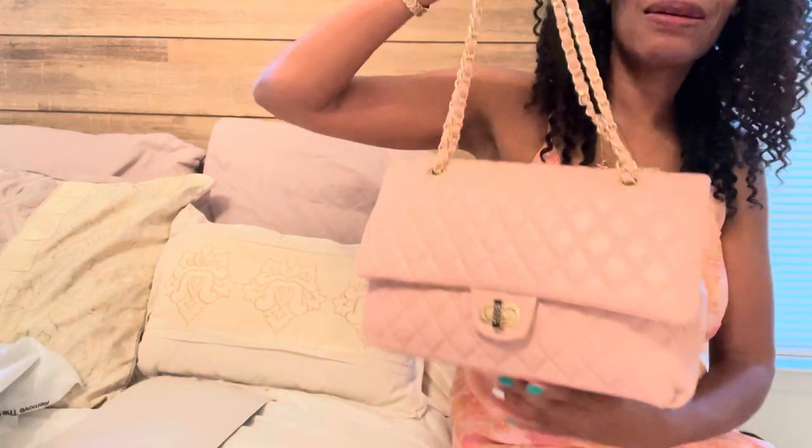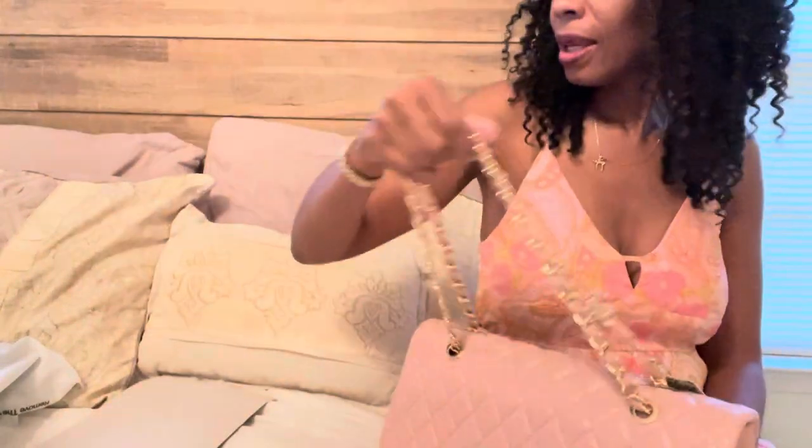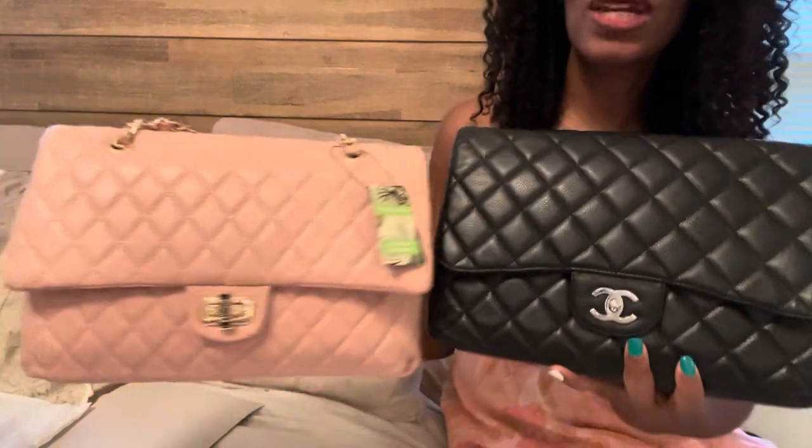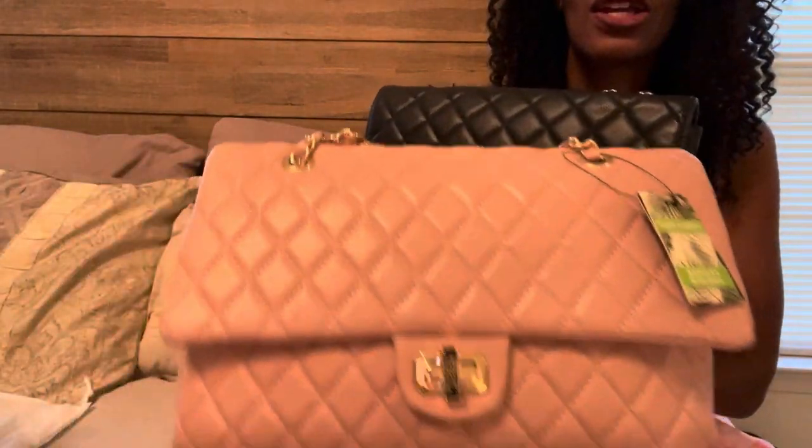Now guys, I do not believe this is leather — it's vegan leather. If it were leather, it probably definitely wouldn't be $55, but it looks good. So let's compare to my Chanel flap. This is mine and this is the Badgley Mischka. Size-wise, if you're looking for the jumbo, these are pretty similar. Look — you put one on top of the other and it pretty much overlaps. About the same size.